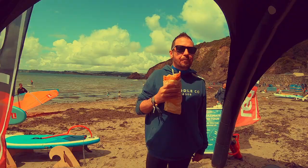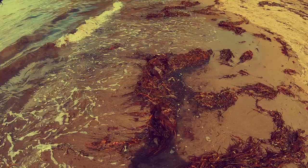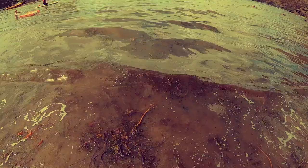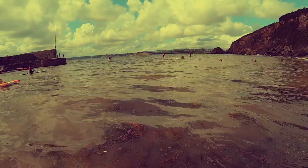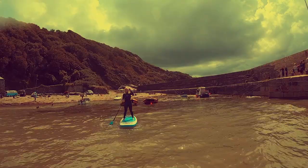First off, time for a pasty before we get on the water. There's a weird sort of seaweed — it's like grass and it's everywhere — and the residents from the beach say they've never seen it as bad as this before. Rachel was having a fab time on the water on the Red Paddle Co 10-6 Ride, which is a really great board.